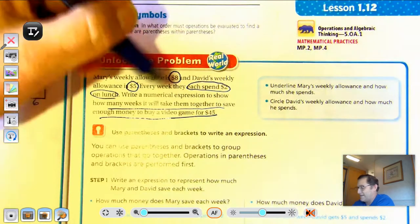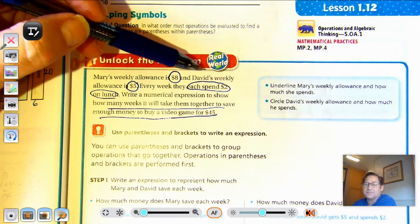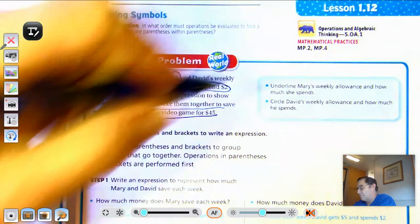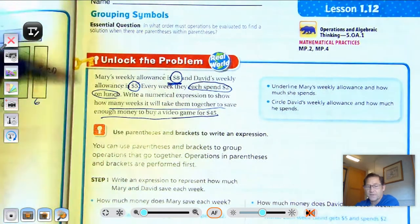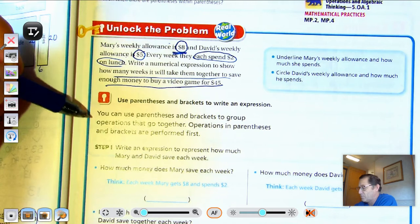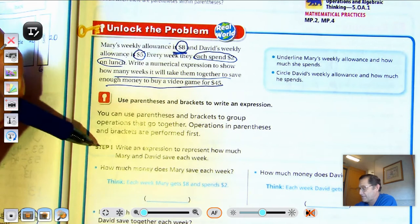We're going to underline Mary's weekly allowance — I went ahead and circled it, circling the key numbers. Then circle David's weekly allowance and how much he spends. We wanted to show the difference between Mary and David because they're going to be two different expressions. Use parentheses and brackets to write an expression. Operations in parentheses and brackets are performed first.